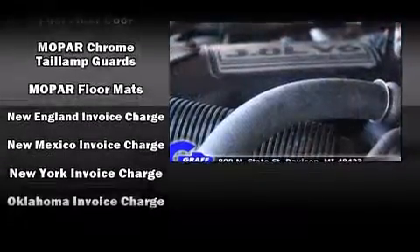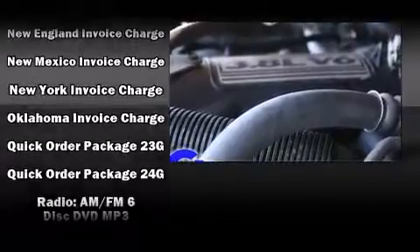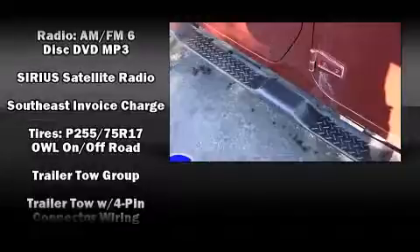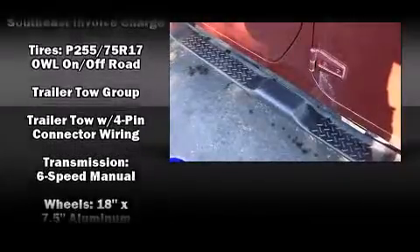Brake assist, a security system, and four-wheel disc brakes with ABS. For added security, Dynamic Stability Control supplements the drivetrain.